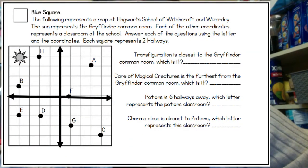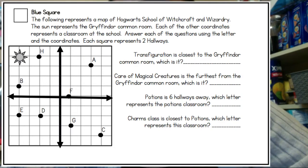It says the following represents a map of Hogwarts School of Witchcraft and Wizardry. The sun represents the Gryffindor common room, and each of the other coordinates represents a classroom in the school. Answer each of the questions using the letter and the coordinates. Each square represents two hallways. The first question: which transfiguration classroom is closest to the Gryffindor common room?